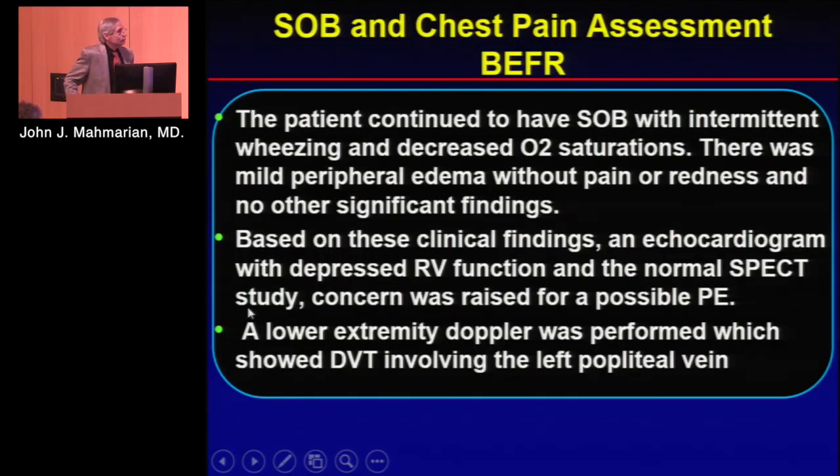She had normal wall motion. However, she continued to have shortness of breath, intermittent wheezing, and decreased O2 sats — the wheezing could have been related to that. She had some mild peripheral edema, and based on all of this along with her echo findings, she went ahead and had a lower extremity Doppler, which actually showed a DVT involving the left popliteal vein.